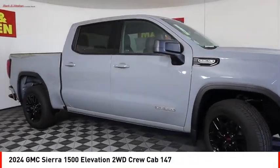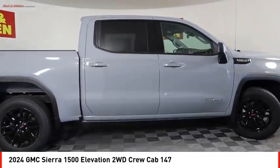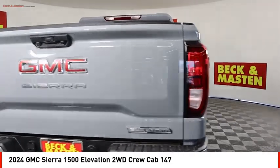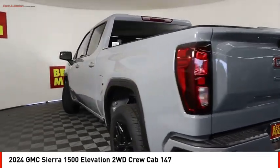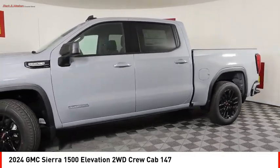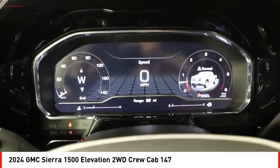Come test drive the 2024 Sierra 1500. The GMC Sierra is a full-size pickup with all the functionality you could expect. With multiple trim levels, the GMC Sierra provides a wide range of features for you to enjoy.